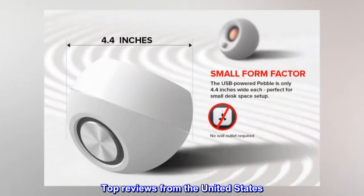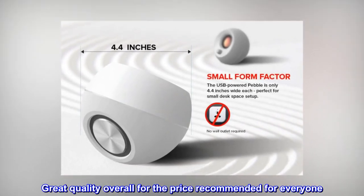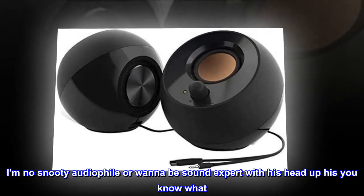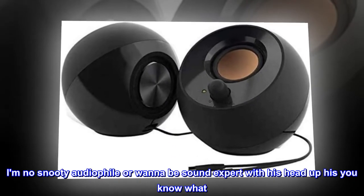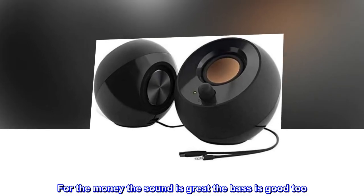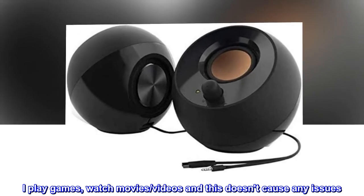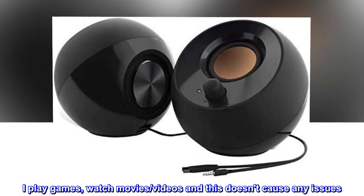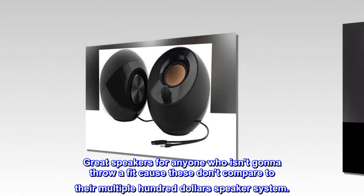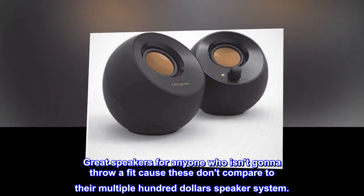Top reviews from the United States. Great quality overall for the price — recommended for everyone. I am no snooty audiophile or wannabe sound expert. For the money the sound is great, the bass is good too. I play games, watch movies, videos and this doesn't cause any issues. Great speakers for anyone who isn't gonna throw a fit cause these don't compare to their multiple hundred dollar speaker system.